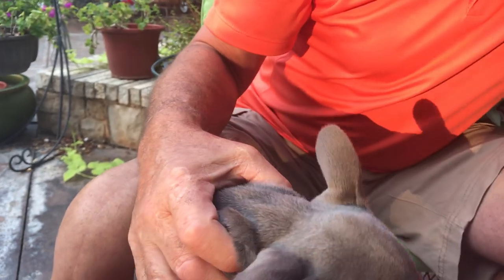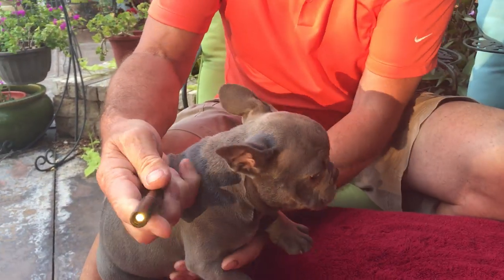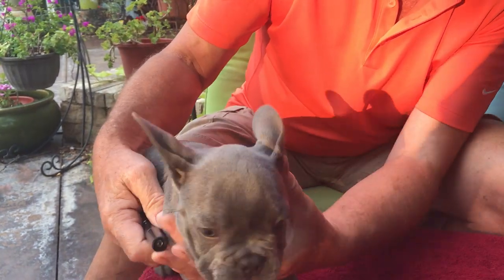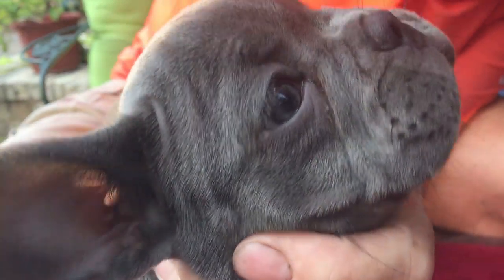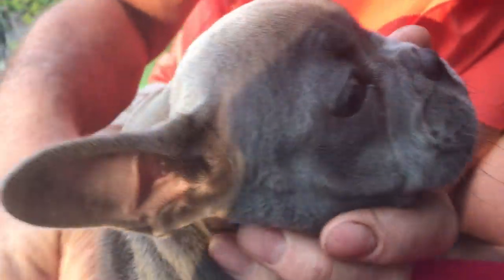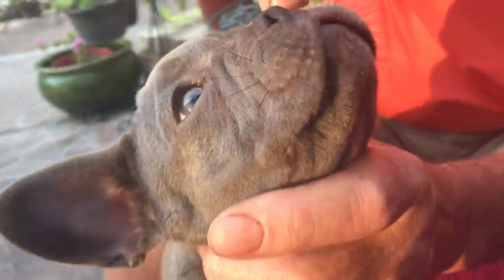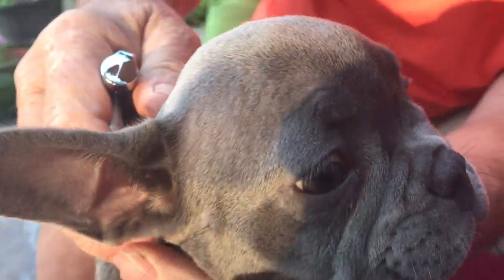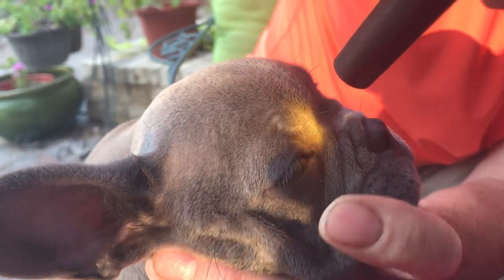Now let's look at his eyes. We have a puppy care kit and it includes a little light tool — good light is helpful, especially if you're old like me and need glasses. We want to see clear, bright eyes. Pull down the bottom and make sure the sclera — the white portion — looks nice and clear. Also check the nictitating membrane, the third eyelid at the bottom, making sure it's not bulging out. You can have a thing called cherry eye where it forms in the corner, making a little pocket that may eventually require surgery to fix.